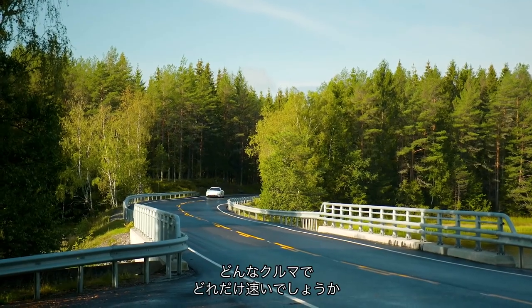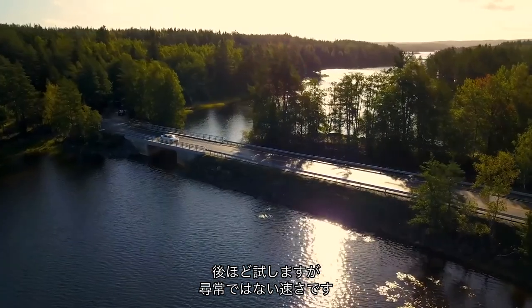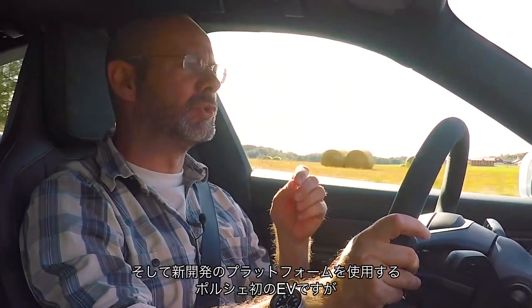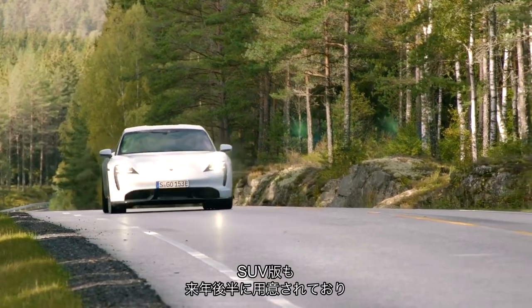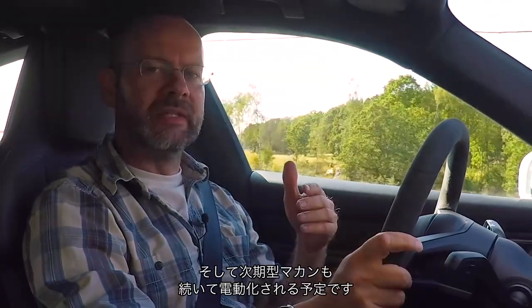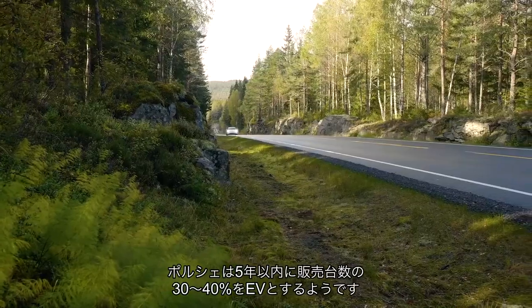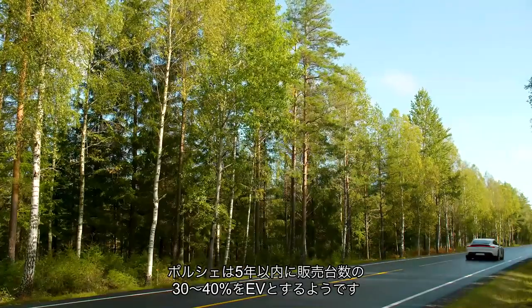It is an electric vehicle on a new platform. It's Porsche's first electric vehicle but will not be its last, because there's going to be a sort of SUV version of this car late next year, and following that the next generation Macan is going to be all electric. After that the 718 is likely to be electric, and in five years Porsche reckons 30–40% of all the cars it sells will be pure EVs.